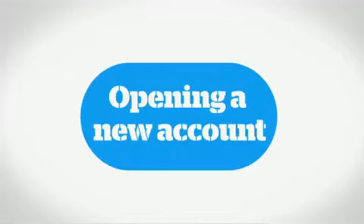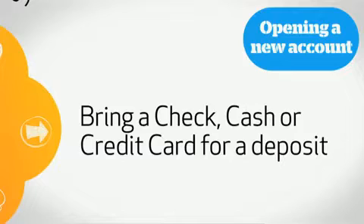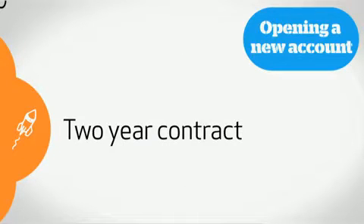Best way to start, head into a store and open an account. Here are some things you should know. You should bring a photo ID and social security number or tax ID so we can do a credit check. You may need to pay a deposit depending on that credit check. An activation fee of $36 will be billed to your account, and if you want the best price, you'll have to sign up for a two-year contract.